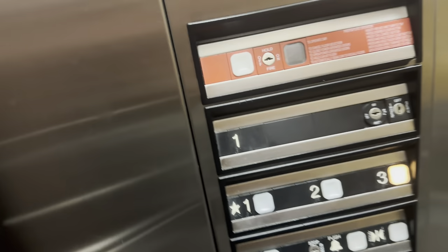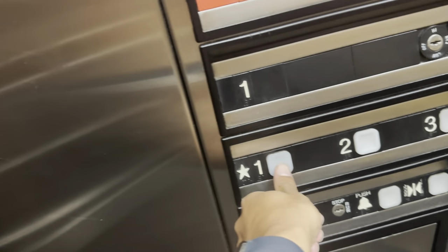This is your inspection certificate. Expires. Dover traction elevator. Expires 1-3-25.